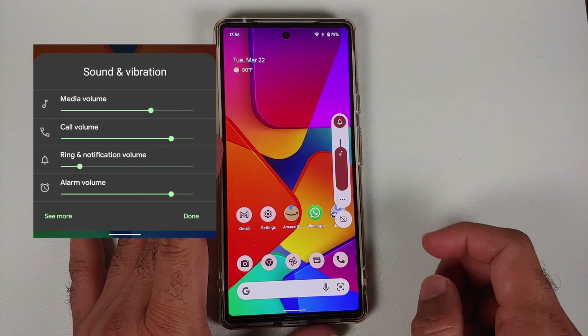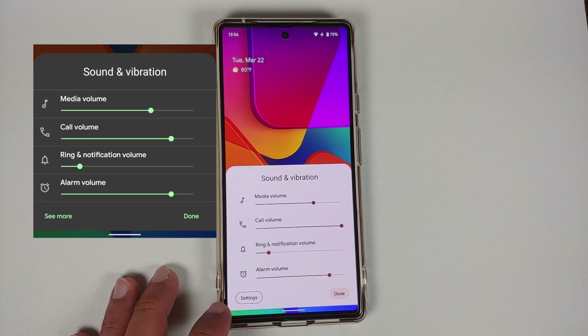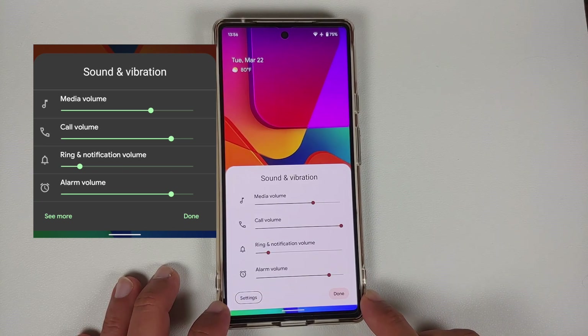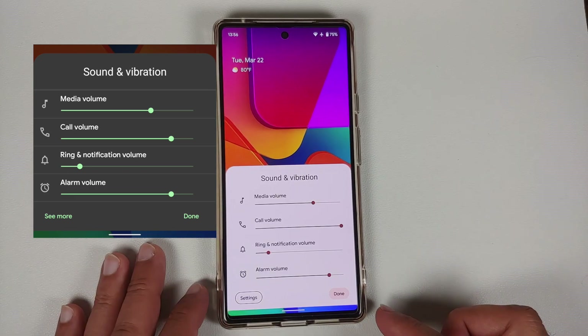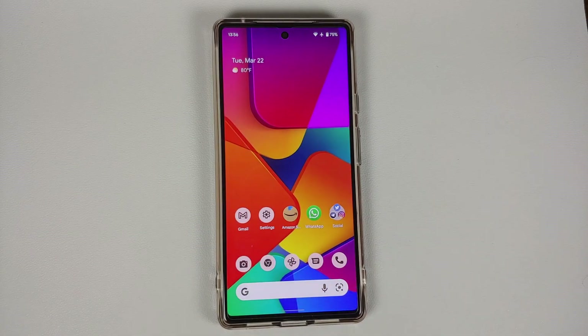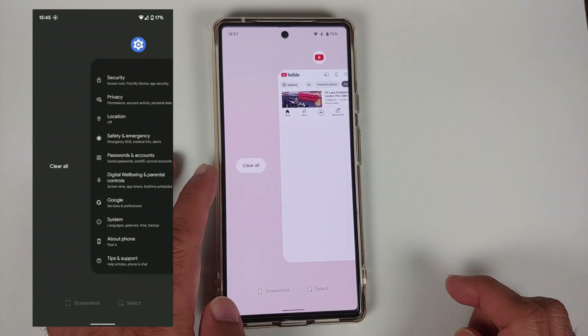In the volume panel, the dividing lines have disappeared, spacing is more generous, and there is a new Settings button on the bottom left. The 'Done' text on the bottom right now has an accent-colored background. Tapping Settings takes you directly to Sound and Vibration settings.